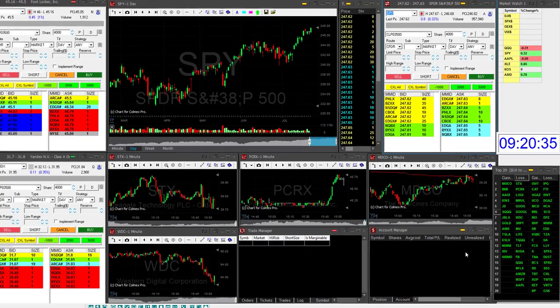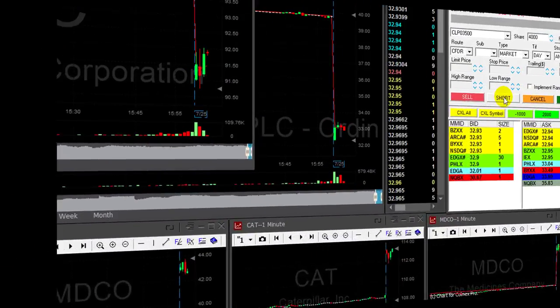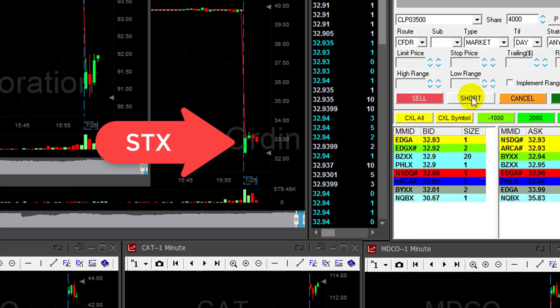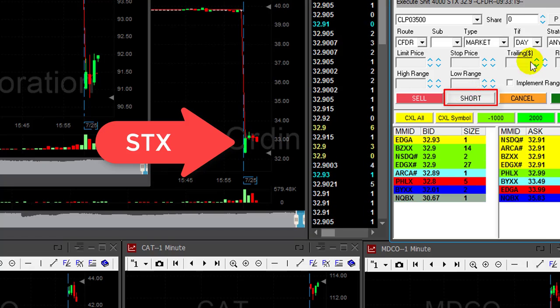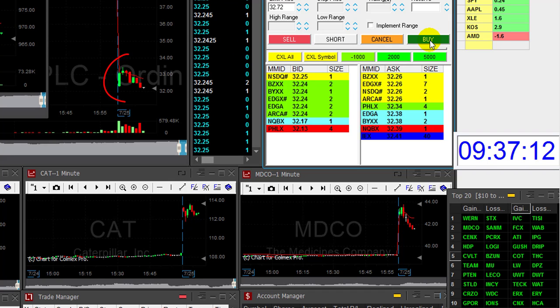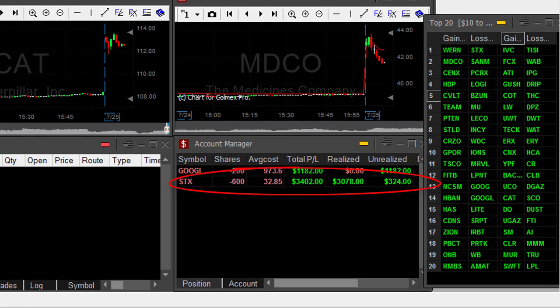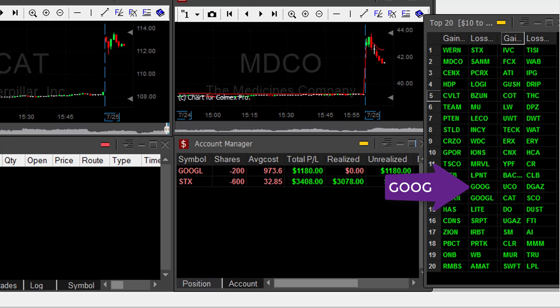I hope this video helped you learn how I prepare for my trading day. Stay tuned to see the results in the same stocks we discussed. Here's my short in STX — the one we discussed earlier — and here are the results. I'm just about to take my profit right here, and the result: up $3,400. You can also see Google here — Google is also on the Top 20 list, found in exactly the same place.